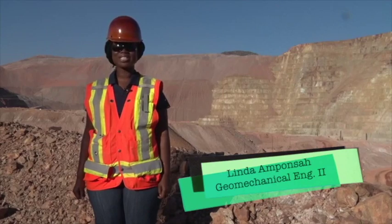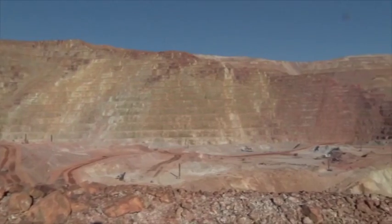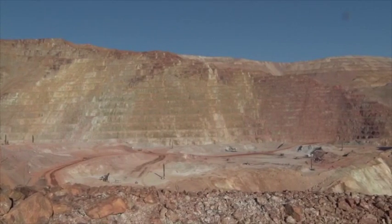Did you know that Morenci's western copper east wall will be twice as tall as the New York Empire State Building when completed?